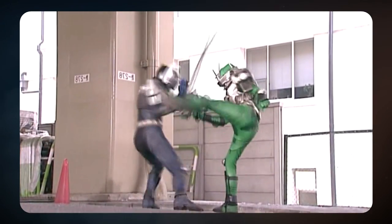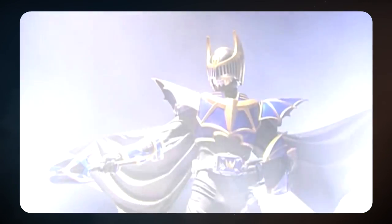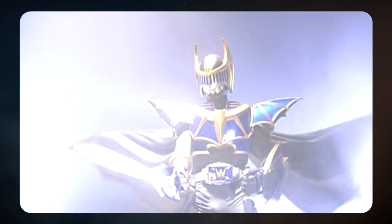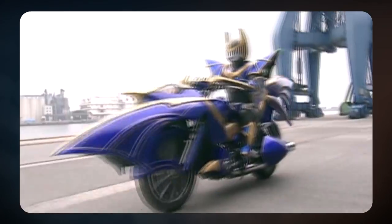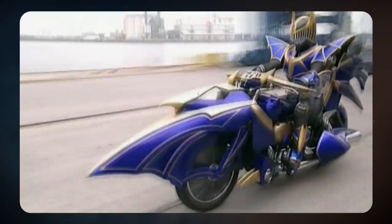Kamen Rider Knight looks like a dark knight, with the uniform look for the rest of the Ryuki riders. Knight's base form is already cool, but his Survive mode is even better. The gold trimmings, longer cape, and bigger armor makes the suit very elegant, like a knight of a king's court. The arc for Knight's Survive wasn't all that great — in fact, the power-up was literally handed to Knight. The suit itself makes up for it though. It's amazing to see in action and never disappoints on screen.